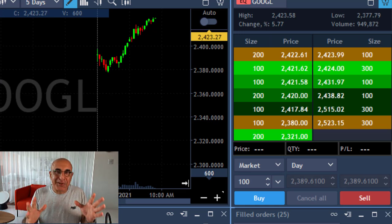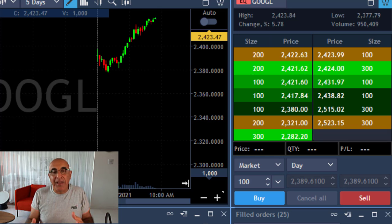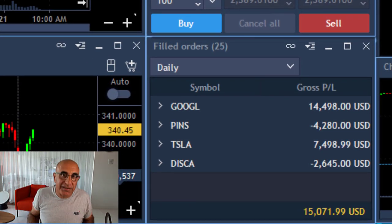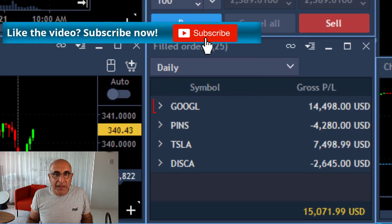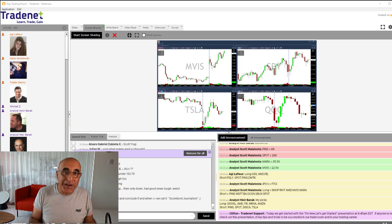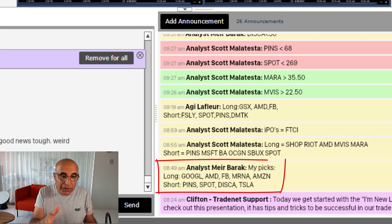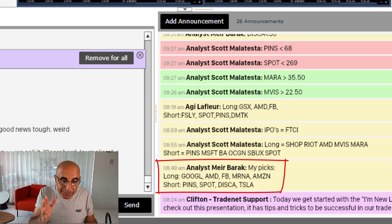With just 100 shares I was absolutely clear in my mind and could let it ride waiting for the bigger game — bigger risk reward. Here's the result: Google is up $14,498. I do have two losers today, Pins and Diska, but also a very nice trade in Tesla, so the end result is just over $15,000. And to finish, I want you to see our trading home — that's where I post my picks every day pre-market. You can see that one of my planned long trades is Google and Tesla.